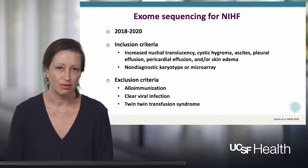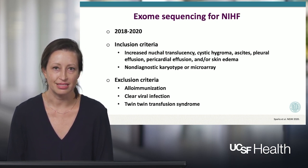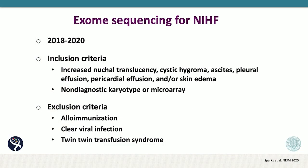We enrolled participants across 19 months during years 2018 to 2020. Inclusion criteria included increased nuchal translucency, cystic hygroma, ascites, pleural effusion, pericardial effusion, and or skin edema in the fetus. We also required that a non-diagnostic result was achieved using karyotype or microarray prior to enrollment. Exclusion criteria were alloimmunization — hydrops resulting from antibodies in the maternal blood — clear evidence of a viral infection, or twin-twin transfusion syndrome, because those result in hydrops from very different mechanisms.